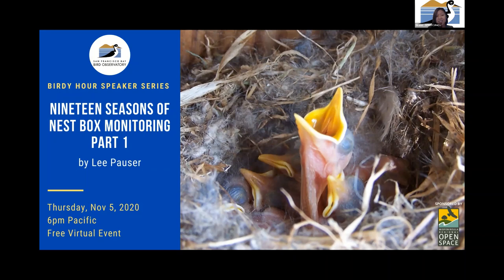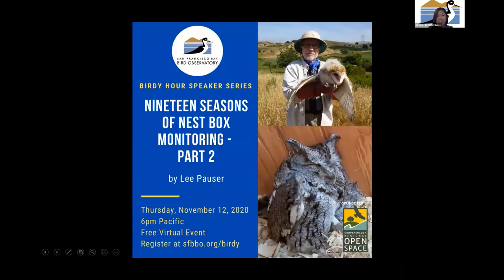He was recently featured in the Nest Watch newsletter, which highlighted that Lee had uploaded over 2,000 nest records — that's really incredible data. I also want to remind you that today's program is part one of a two-part series, so be sure to register for next week's talk as well, because he'll be continuing it there. So Lee, thank you so much for joining us tonight — I'll have you go ahead and take it away.